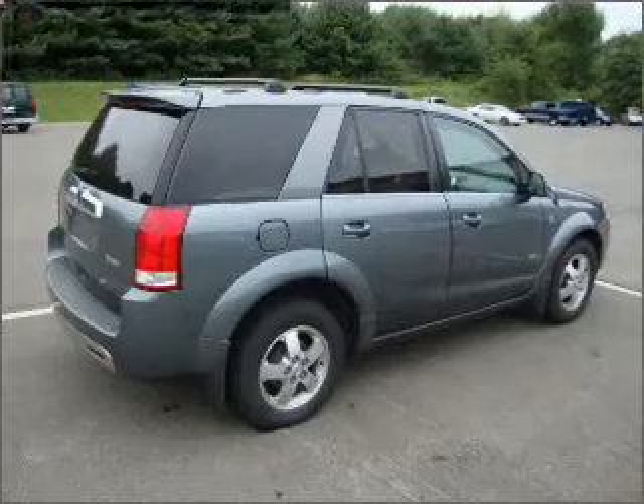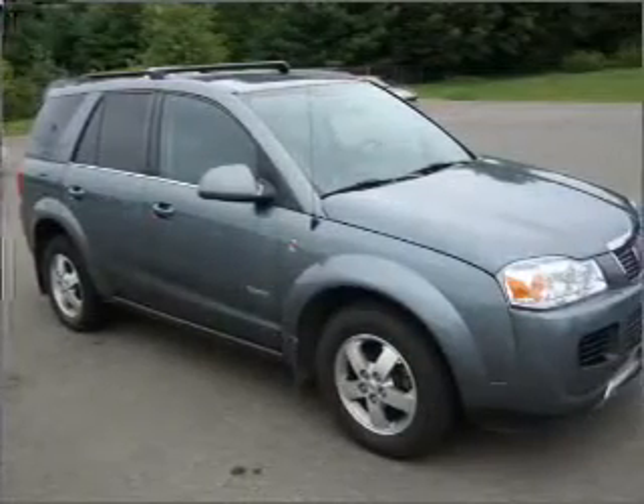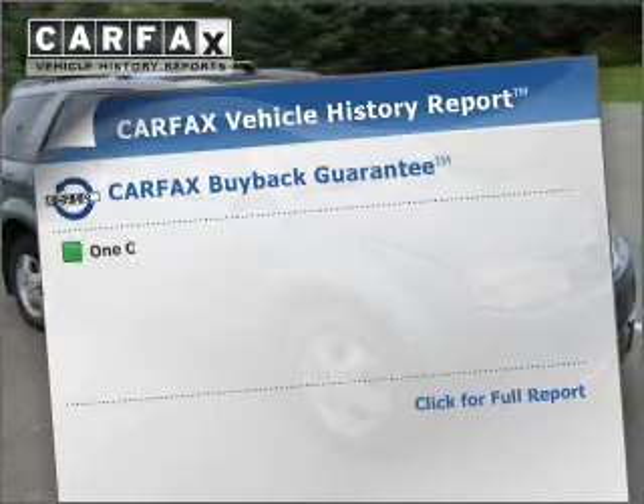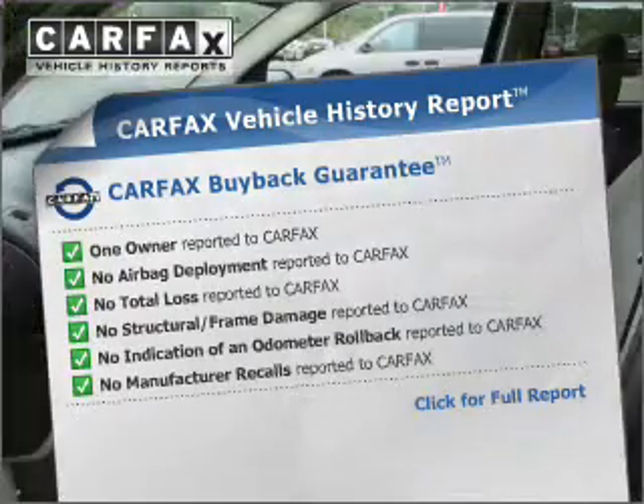premium wheels give a more luxurious look. You will appreciate the safety feature of anti-lock brakes. Know the history on this ride and greatly reduce your buying risk with the included Carfax Vehicle History Report.